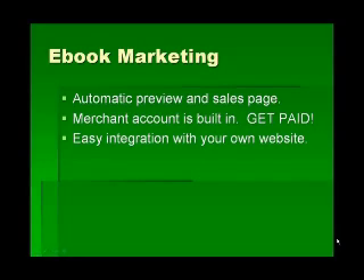If you want to get paid, you're going to need a merchant account. Instead of applying for one separately, we've built that into our software so you can automatically start getting paid as soon as your content is finished. If you want to integrate this into your own website, we make that very easy and provide the links.